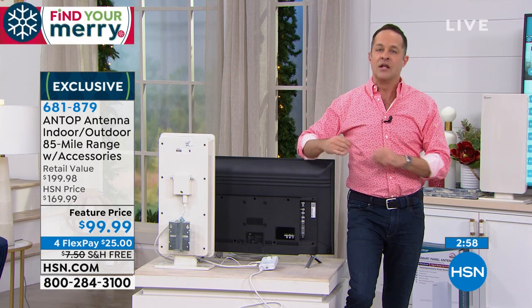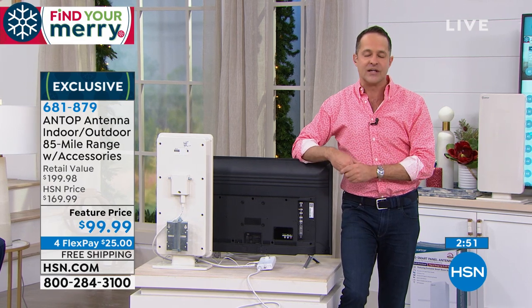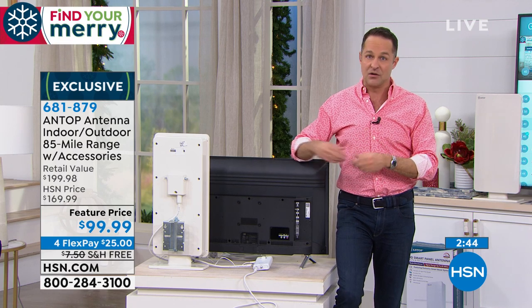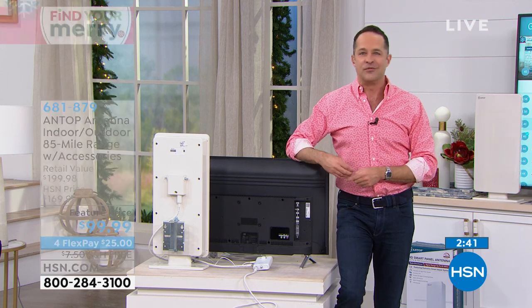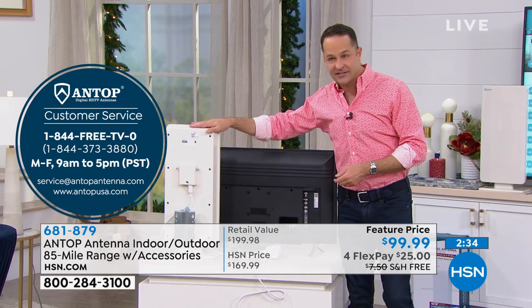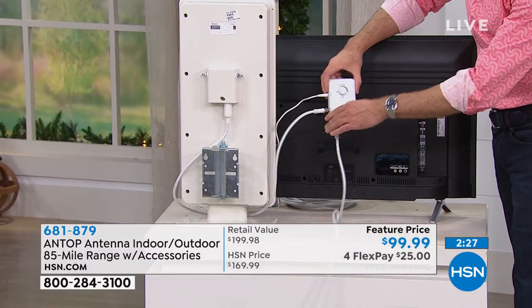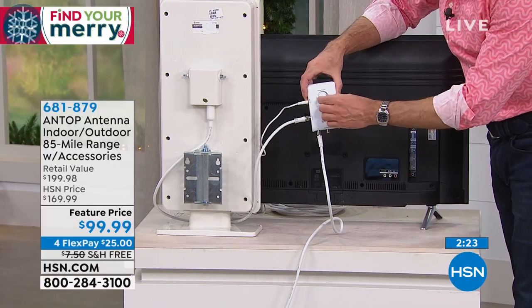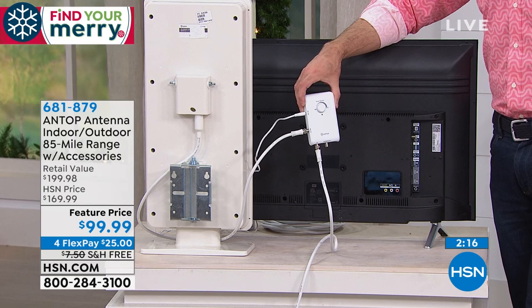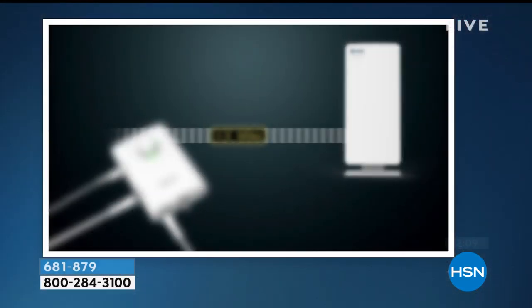Antop's support number comes in your box — 1-844-FREE-TV-ZERO — in case you have questions during setup. This is the antenna; all you do is plug it into the amplifier, the smart boost amplifier. Technically, it controls the gain on your antenna, making for a better signal no matter where you are. You just dial the power up to an 85-mile range.